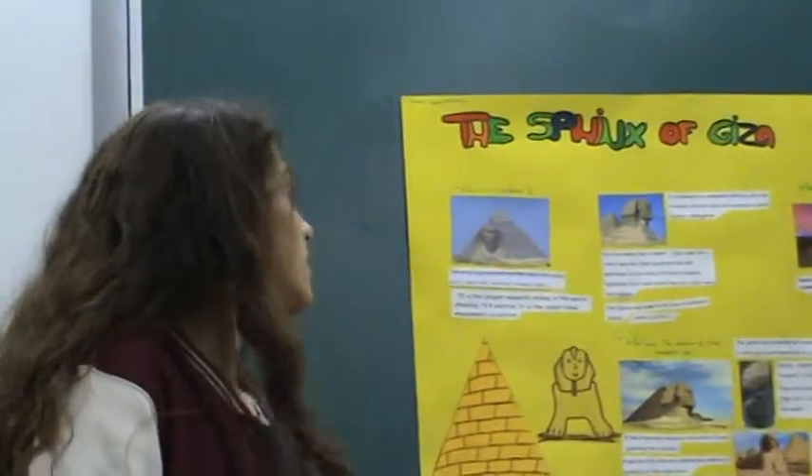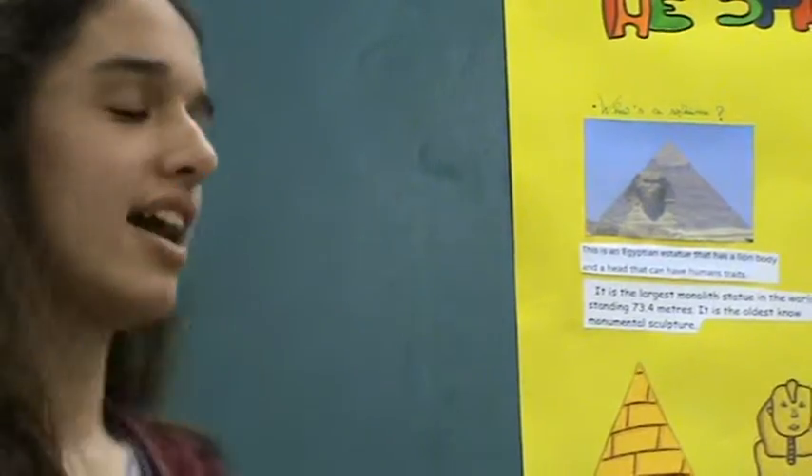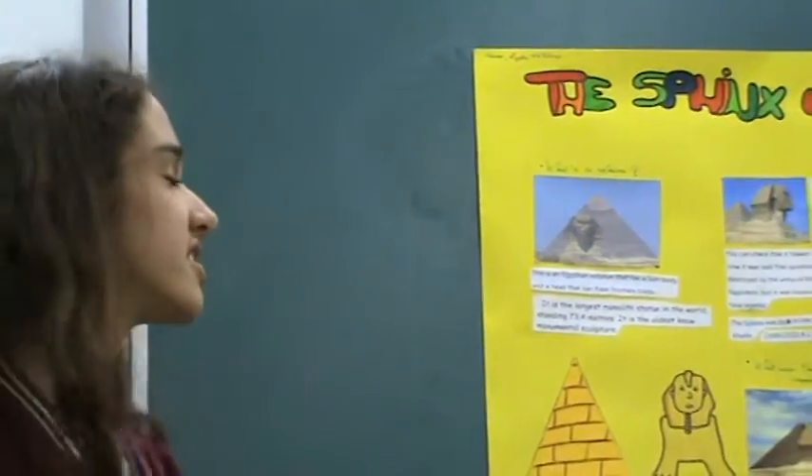What's a Sphinx? This is an Egyptian statue that has a lion body and a head that can have a human face. It is the largest monolith statue in the world, standing 73.4 meters.